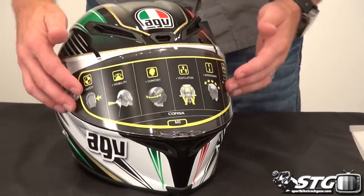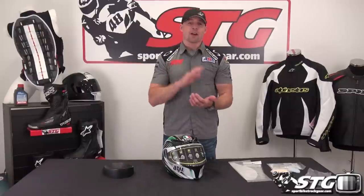Rule two: leave the screen on the shield. Keep the tags, all the stuff that comes with it, and the original packaging.